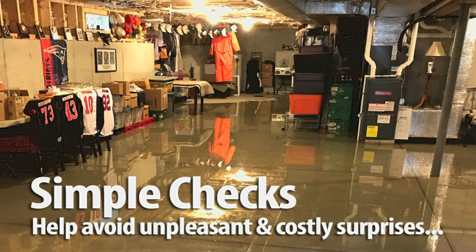You don't have to be a home repair expert to do simple checks that may help avoid unexpected home repair expenses after you purchase the home. Here is what I consider top tips — things not to forget when viewing a property.